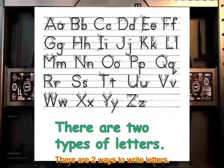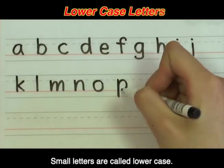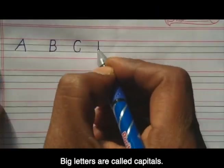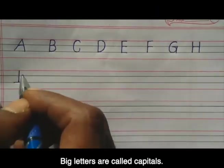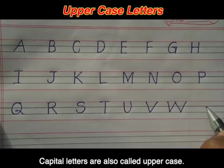There are two ways to write letters. Small letters are called lowercase. Big letters are called capitals. Capital letters are also called uppercase.